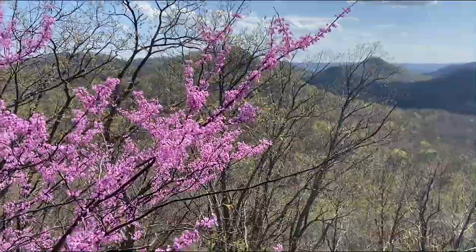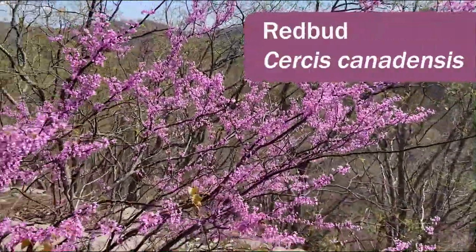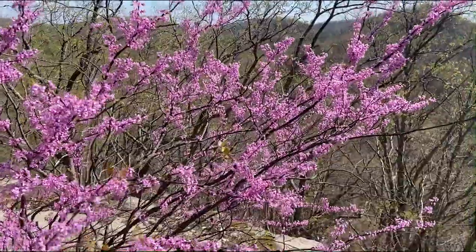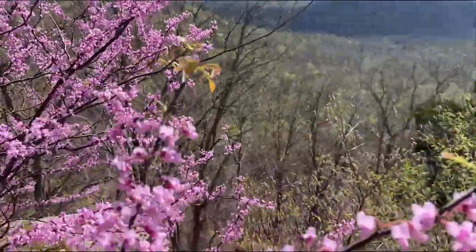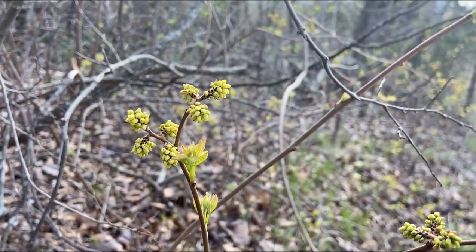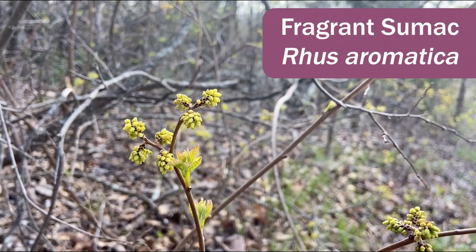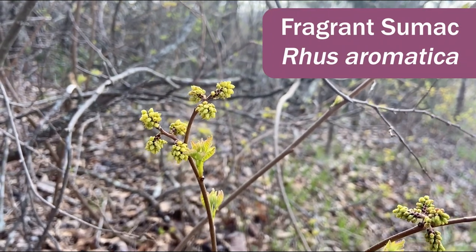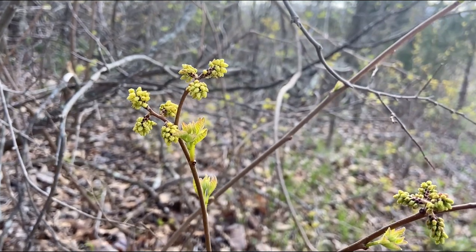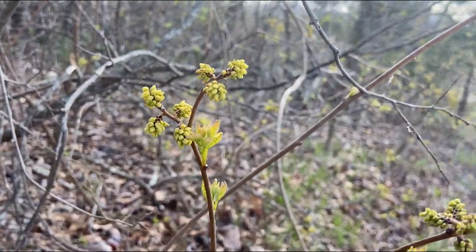Here on the top of Lily Mountain is this beautiful redbud, fully in bloom — a lovely springtime flowering tree here in Kentucky. Another flowering shrub on top of Lily Mountain is Rhus aromatica, or fragrant sumac. The flowers are just starting to bloom and the leaves are just starting to come out.